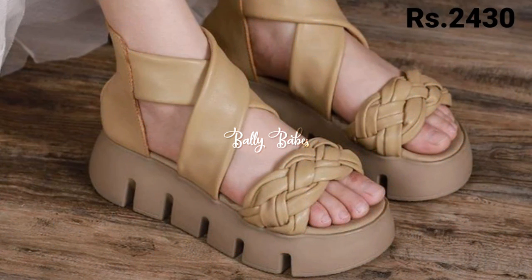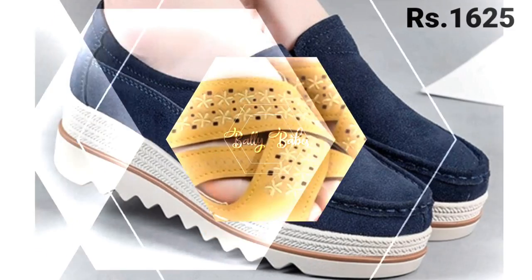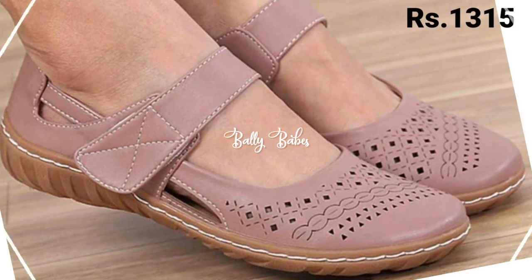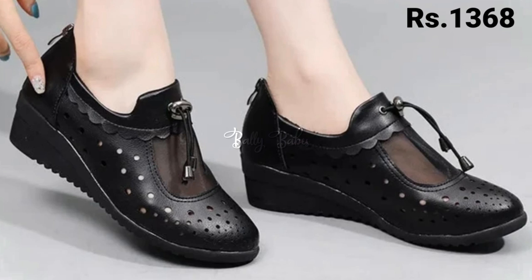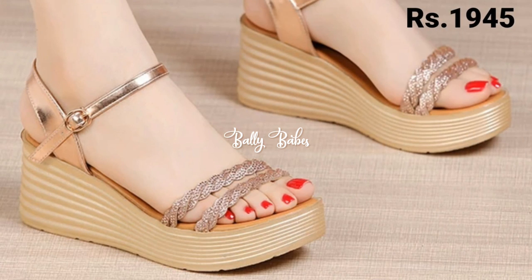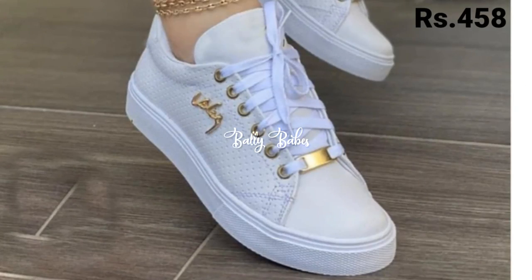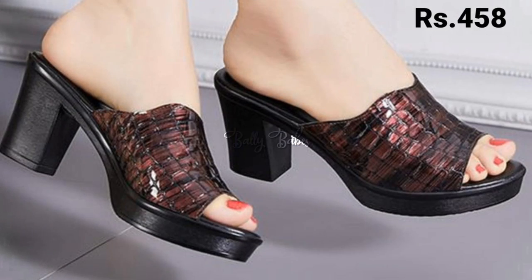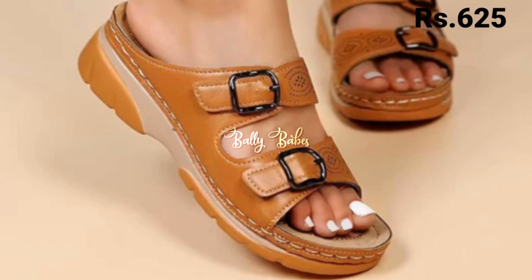One important thing: there are a lot of fake Belly Babes YouTube channels on YouTube who are offering footwear at low prices and are totally scamming you. They will also ask you to send payment and share your OTP passwords. Please do not send payment to them and do not share your OTP passwords with anyone. We always provide safe and secure purchase links in the description box of every video. Be aware of these scammers.